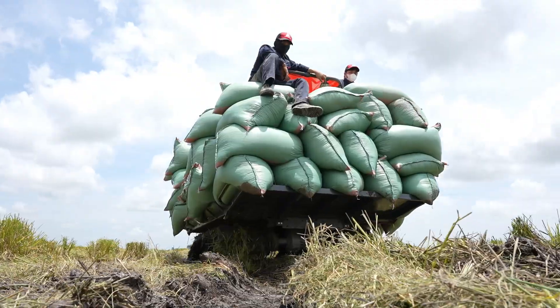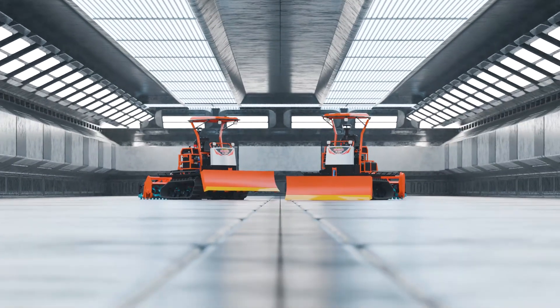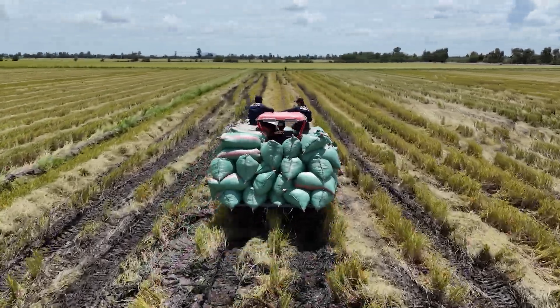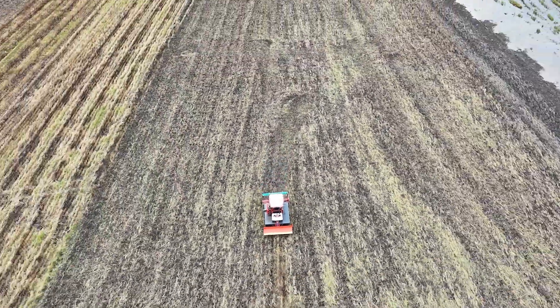From tilling to hauling, from dry fields to muddy paddies — the HG80PH Turbo is a comprehensive mechanization solution offering higher productivity and lower costs. Hogeco: steadfast on every field.